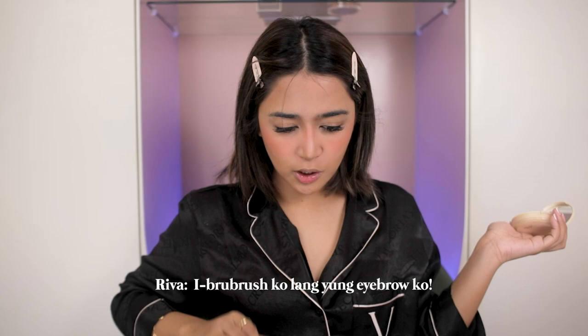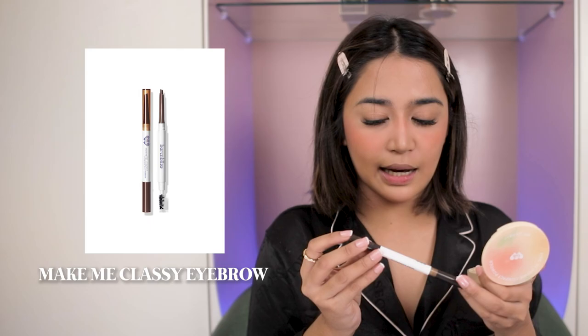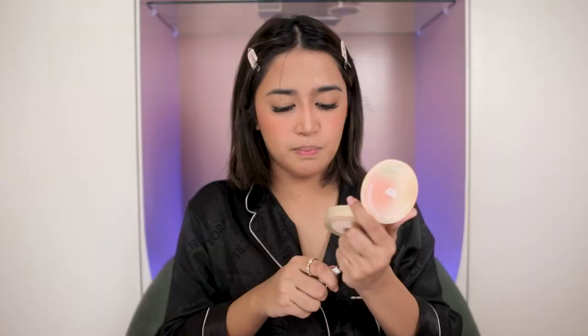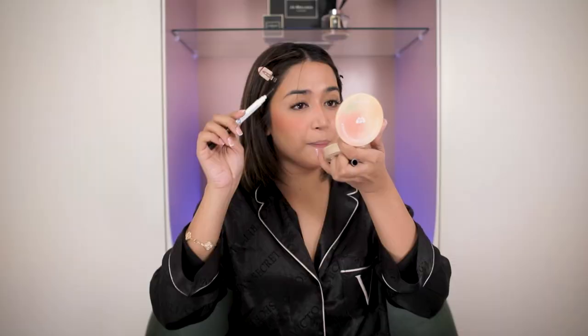Ibabrush ko lang yung eyebrow ko. Ito yung Beren Bliss Make Me Classy Eyebrow. Meron din silang pang kilay dito, but since hindi ako nagkikilay, gagamitin ko yung pang-brush lang para mawala yung mga powder sa kilay ko.